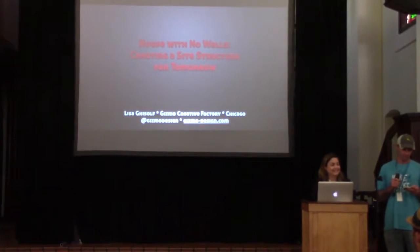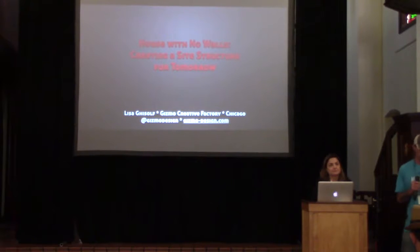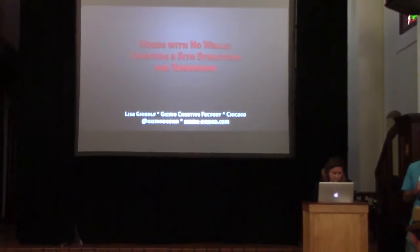Lisa is Gizmo Creative Factory, with 18 years in print, web, and email design, and 13 years in business. She's worked with big and small agencies alike, creating print work and websites for Craft, Clear Channel, Allstate, and many corporations and organizations. Instead of just putting out fires, she's now building robust WordPress sites and training clients on WordPress management. Please welcome Lisa.